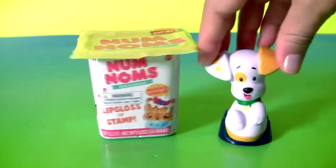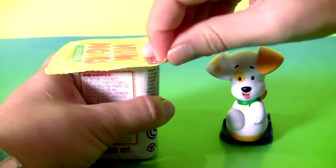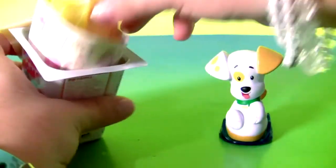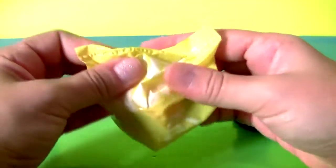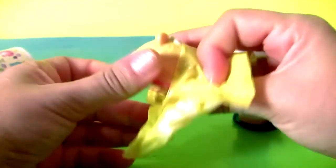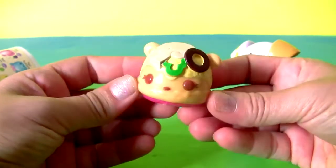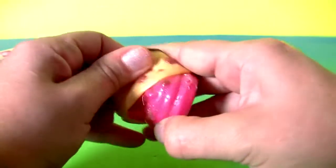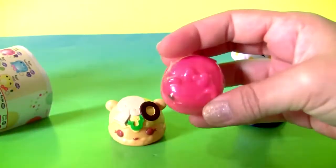Bubble Puppy with a Num Nums cup surprise! Collector's guide! Plus the Num Num! Pizza Num's special edition! Margarita! Plus a cherry gloss up!